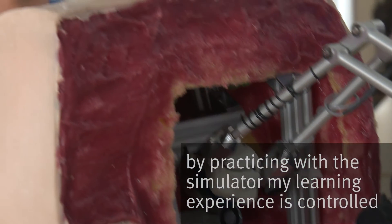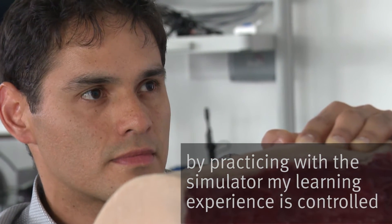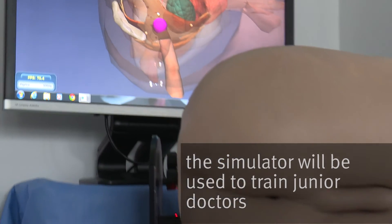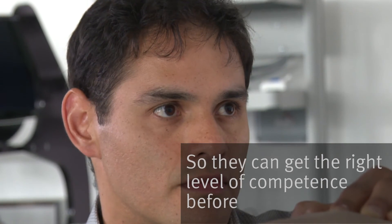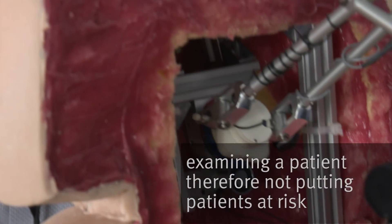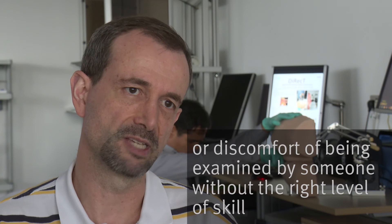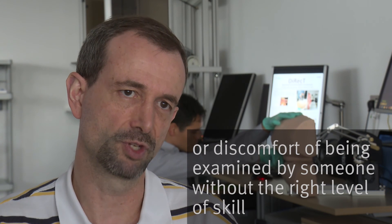If I'm able to practice with this simulator, then my learning experience will be controlled. The simulator will be used for training junior doctors so that they can get the right level of competence before examining a patient, therefore not putting patients at risk or at discomfort of being examined by someone without the right level of skill.